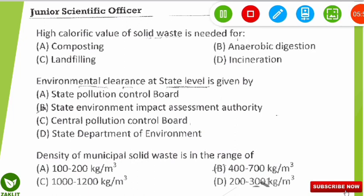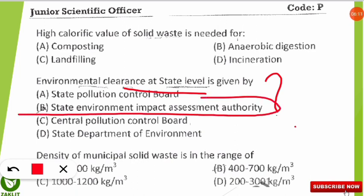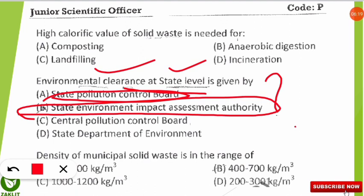The next question is: environmental clearance at the state level is given by which authority? The correct answer is the State Environment Impact Assessment Authority, or SEIAA. Do not confuse this with the State Pollution Control Board — environmental clearance at the state level is specifically given by the SEIAA.